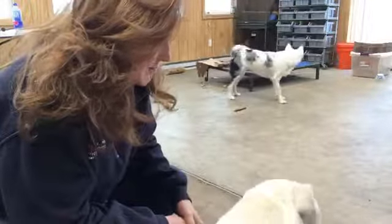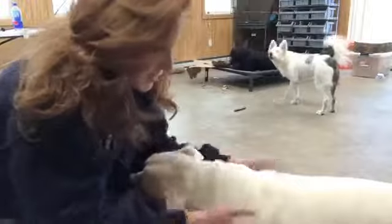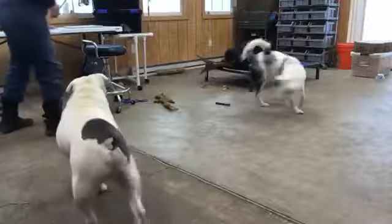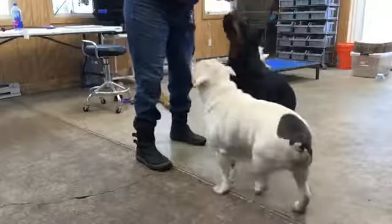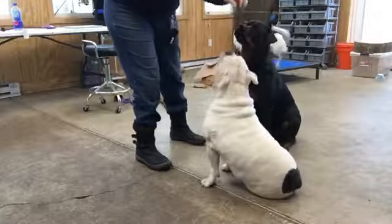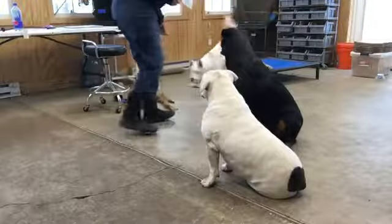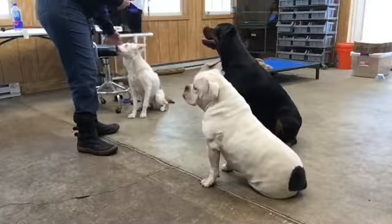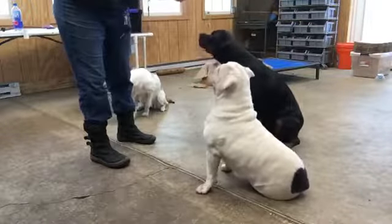Let's get them all to sit, stay, maybe ask for some downs, but I only have a couple of reinforcers left as far as food. Let's see if I can get Snow over here. She can't hear or see, so we train her with touch, and him with sign language.